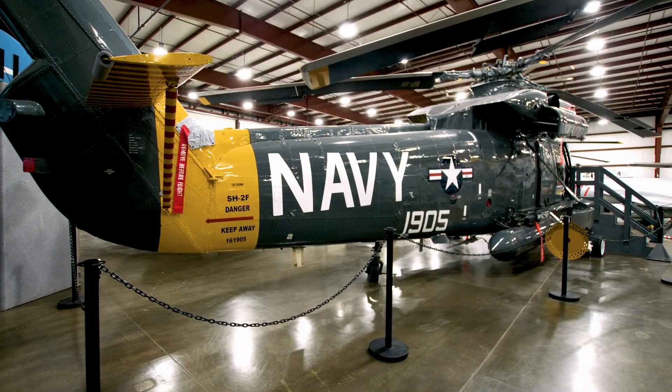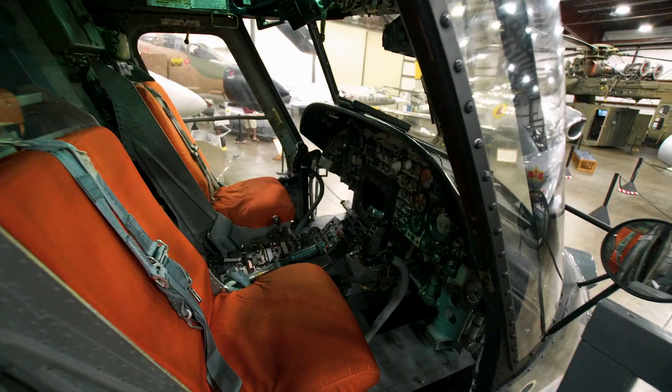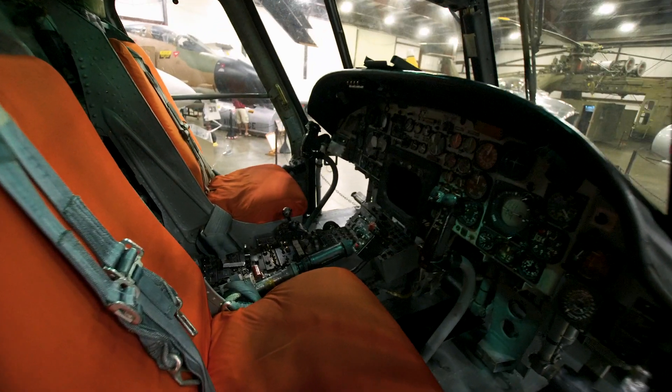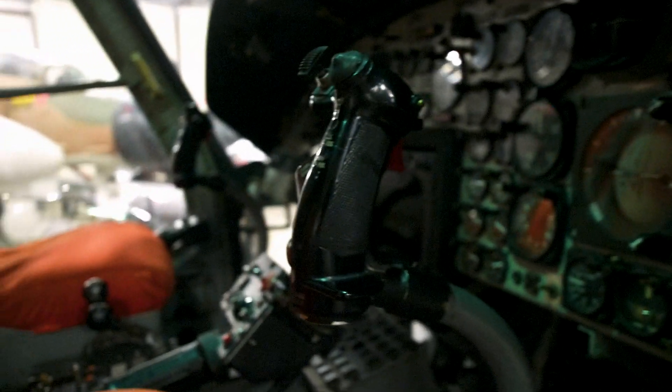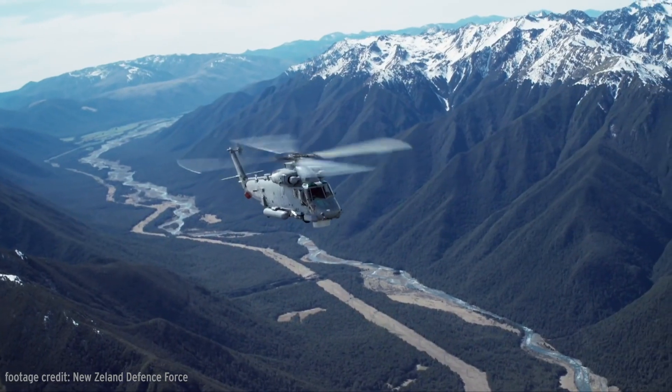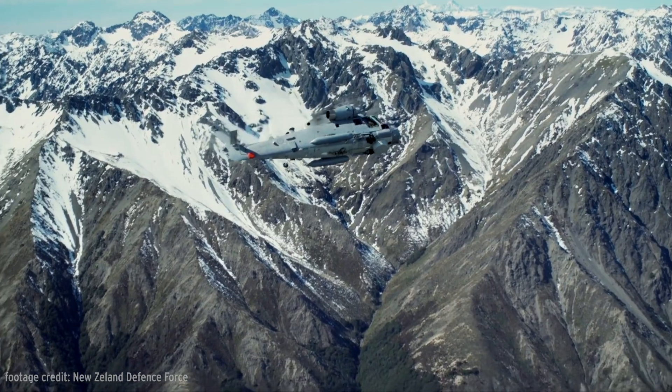The United States Navy used the Sea Sprite for decades, seeing service from the Vietnam War through Operation Desert Storm, eventually retiring all types from reserve service by the end of 2001. Today, an upgraded version called the SH-2G Super Sea Sprite is the most powerful small ship helicopter in the world.